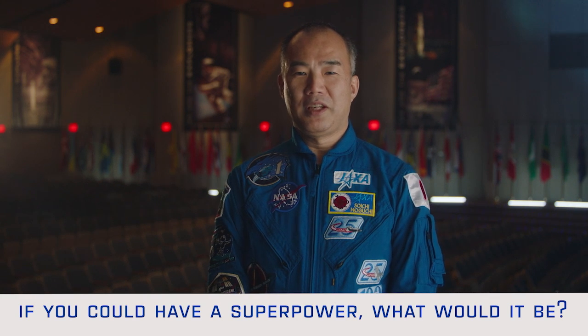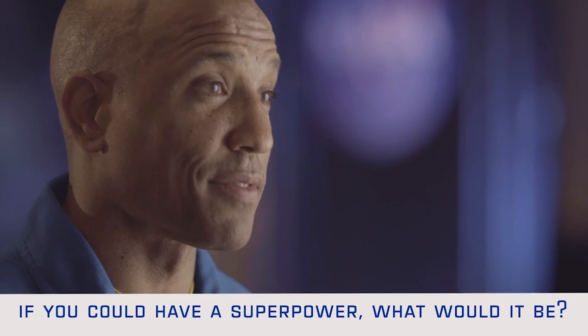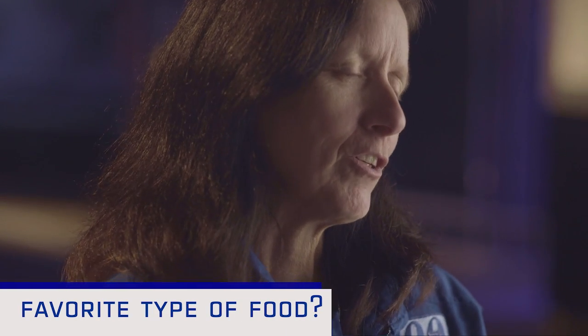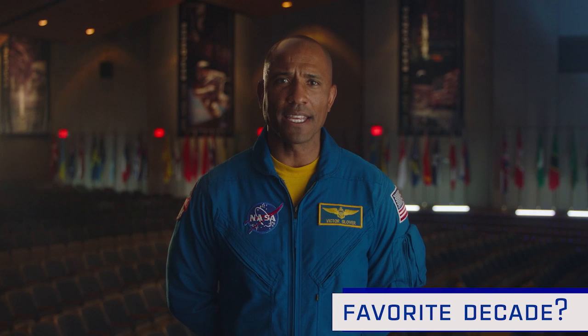Dream job title? Commander of a time machine. Superpower? The kids say telekinesis, but I think to fly. Teleportation. To fly. I think we have a trend here. Sweet tooth? I've got a sweet tooth. Favorite cuisine? Probably Mexican food or Indian food — or maybe Thai food. I would say Moroccan and Indian. Favorite decade? Right now. The 80s. Because I was young and stupid — in that order.